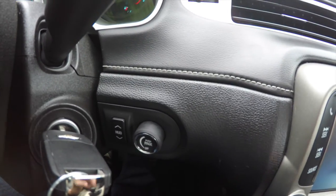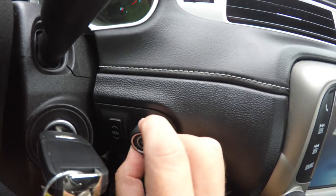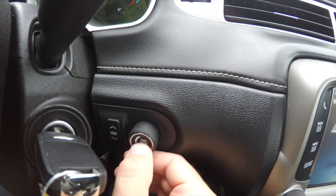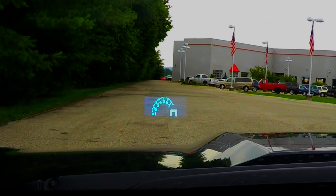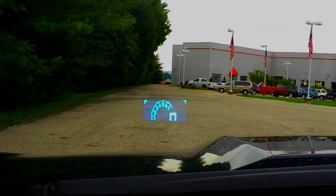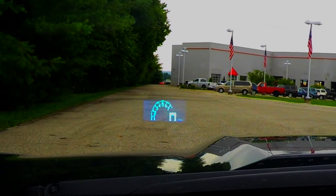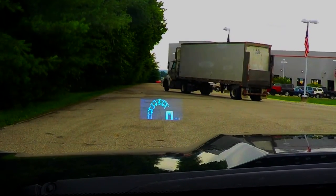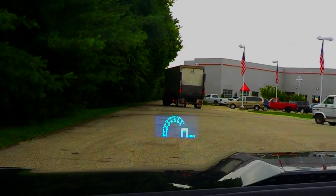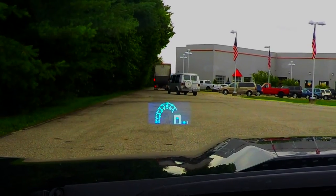Just a quick overview of the heads-up display — a little toggle switch here adjusts your height. Turning the twist knob will adjust your brightness, and pressing the button will change your pages. Here is the heads-up display as you can see — you can move it up and down, adjust your brightness, change pages. It'll also display turn indicators and your high beams.